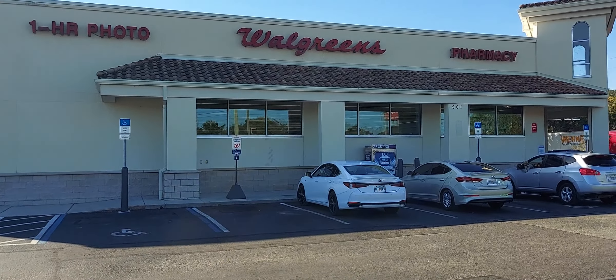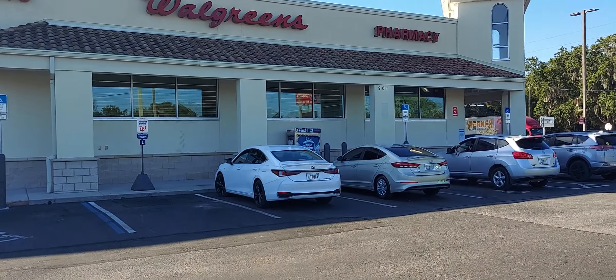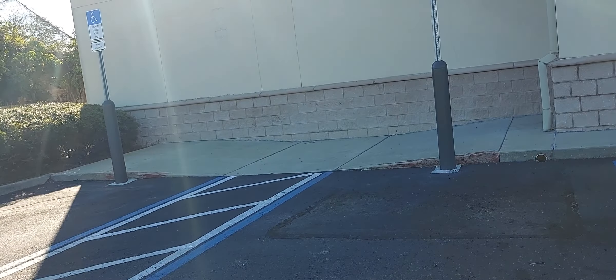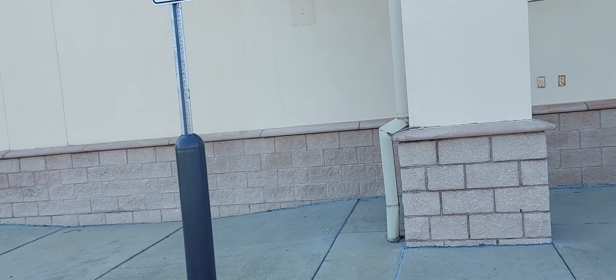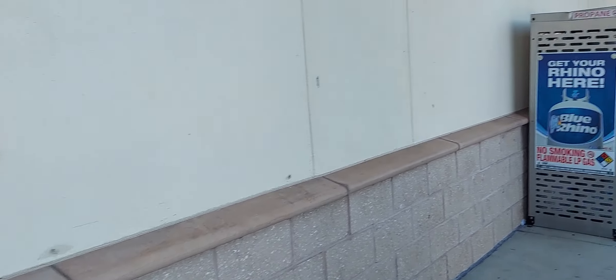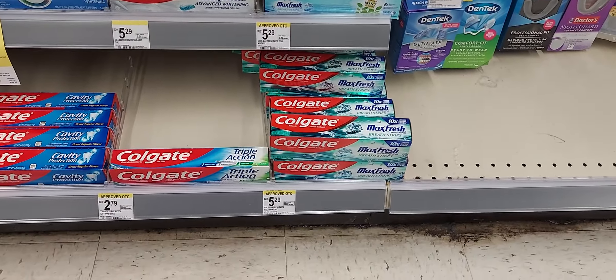Hi guys, welcome back to the channel. We are at Walgreens. I did a curbside pickup that I'm going to go pick up, and I'm going to show you a few deals in here while I'm in here. When I shop at Walgreens I normally do curbside, so this is actually my first in-store video. I have brought you guys with me before to pick up my curbside, but this is going to be the first in-store video.